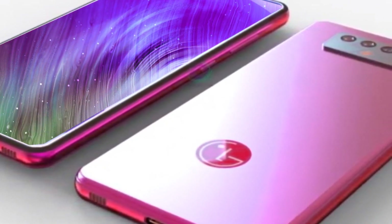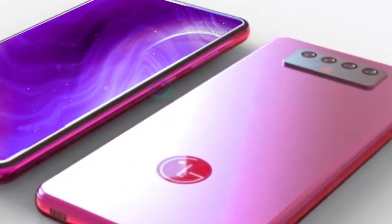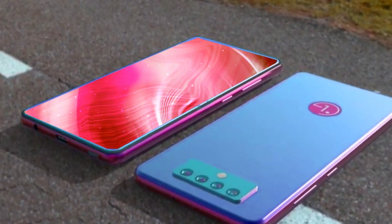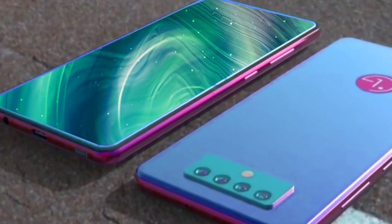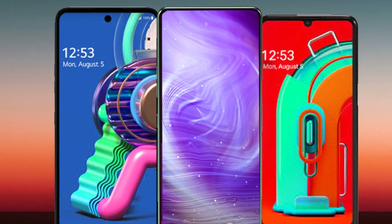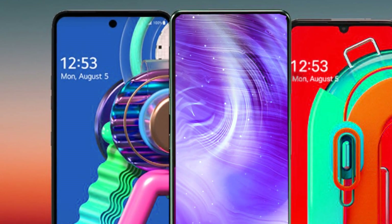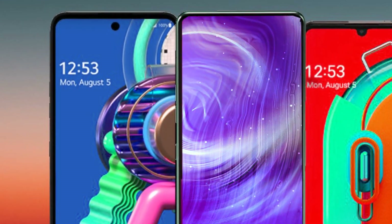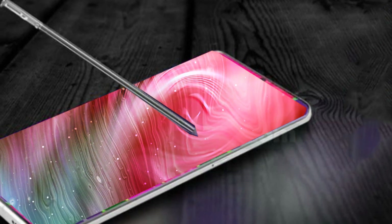Now let's talk about the LG Stylo 7's battery capacity. This smartphone will come with a large, non-removable 5,000 mAh LiPo battery. After a quick recharge, it operates for nearly a full day. It's advantageous for gaming and heavy internet users, and this phone supports 35W fast charging.